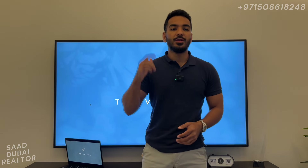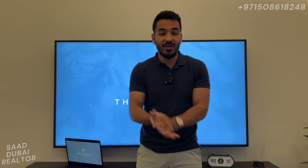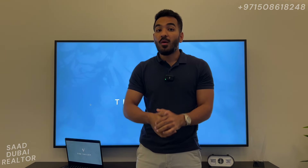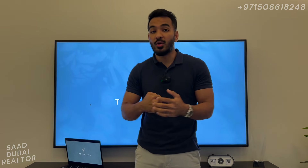Hello everybody, this is Saad with you again, your favorite realtor, and it's about 6 a.m. in the morning. The sun is rising. I've had an all-nighter because I've spent the entire night doing multiple Zoom calls — around 9 of them — with my investors all over the globe for this amazing project, which I don't want to leave the YouTube family out of.